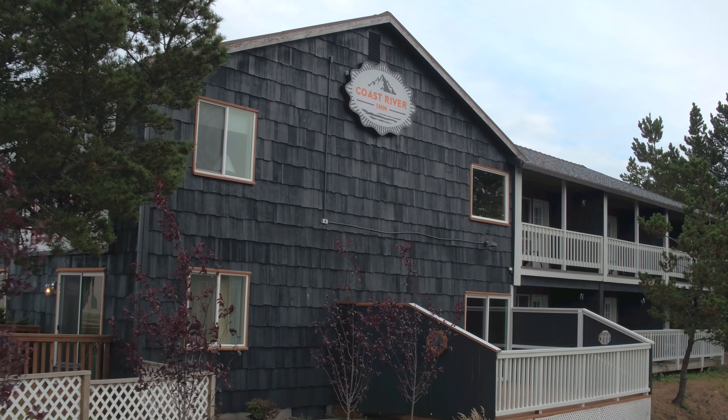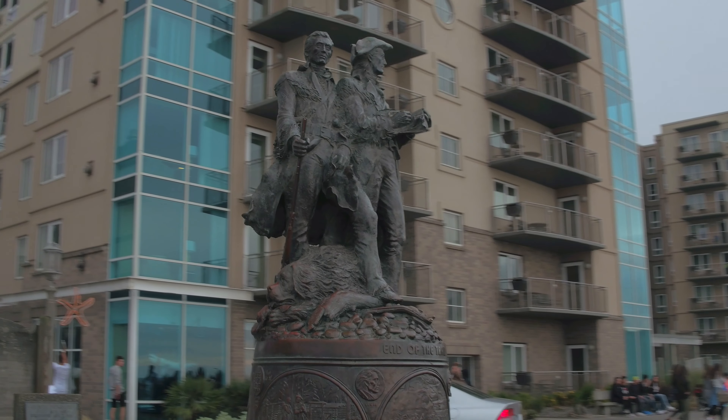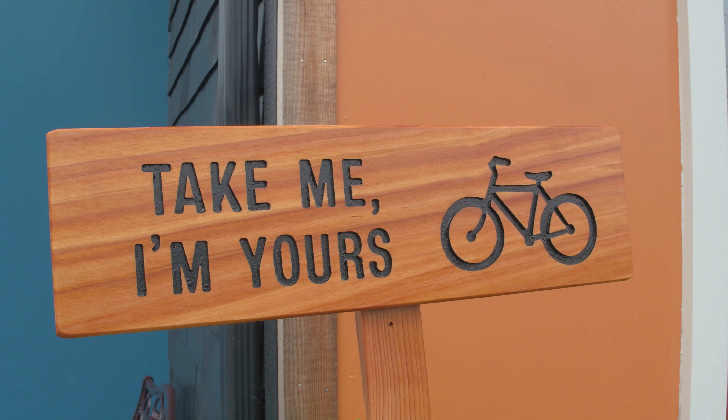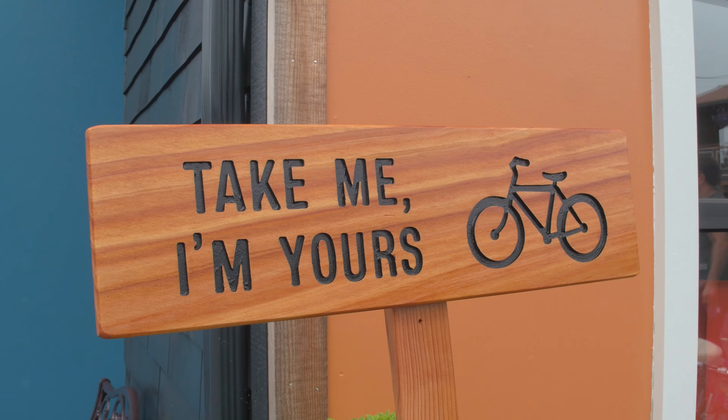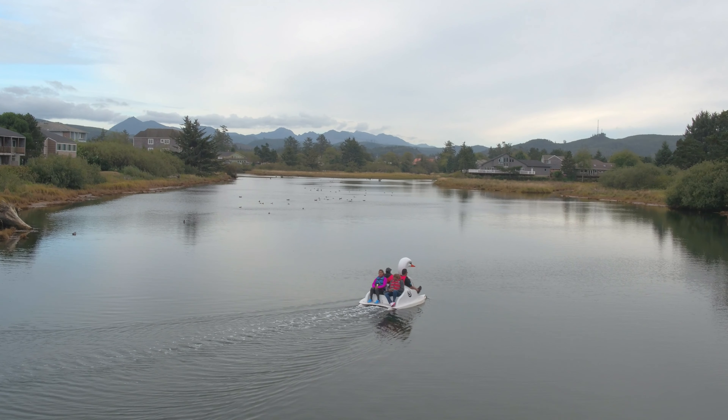This 42-room inn offers affordable rooms and a comfortable atmosphere for a quiet, stress-free stay in Seaside. This charming inn offers services that'll make your trip to Seaside much more relaxing, such as complimentary bike rentals, free Wi-Fi, pet-friendly rooms, and more.